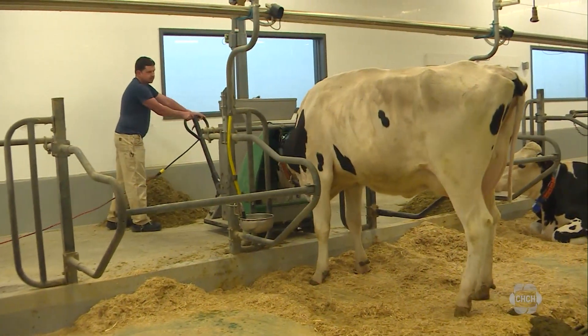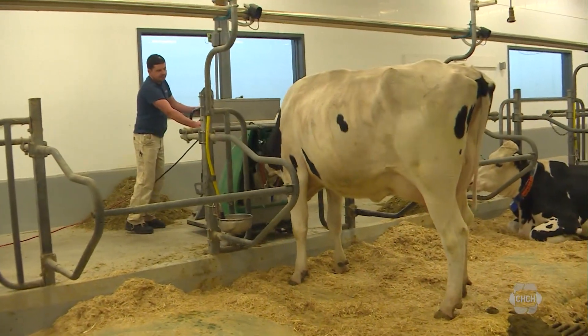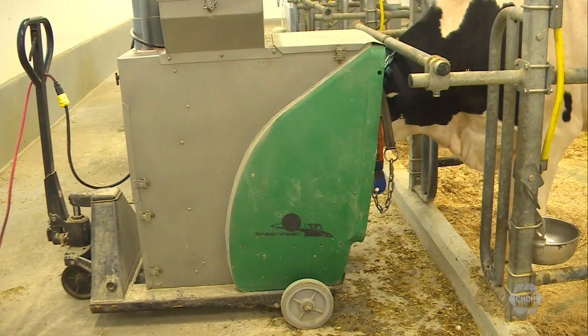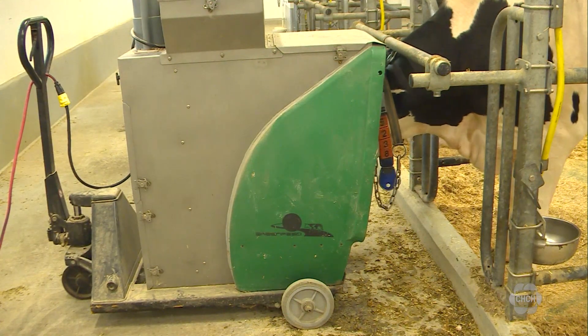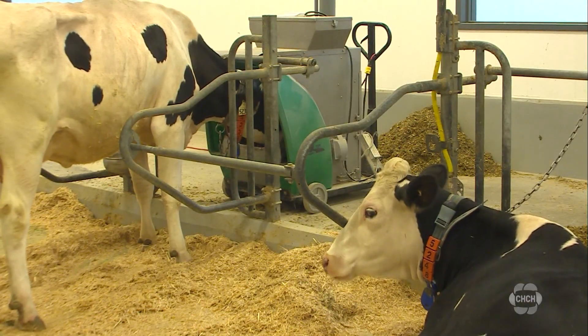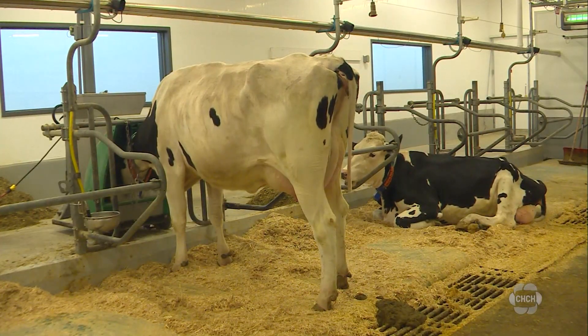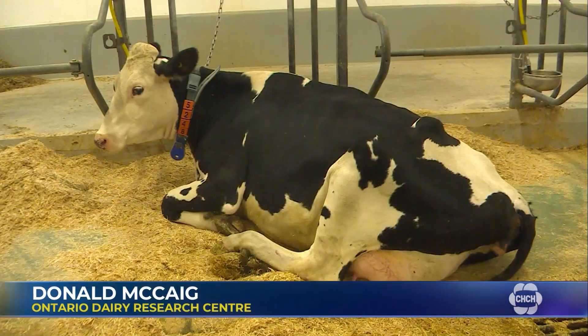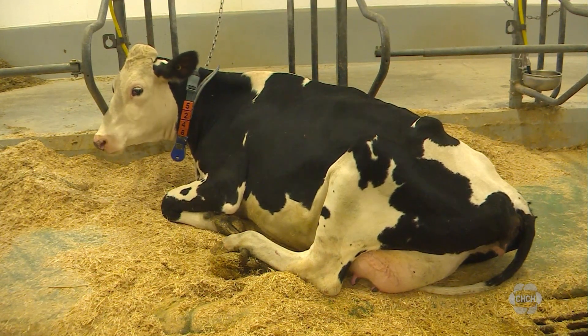The research is done by using what's called a green feed machine, where a cow is enticed to stick its head inside by a bit of food. The machine takes about five minutes to measure the methane the cow is breathing out. Individual cows are brought to a special room for testing, chosen by their days in milk — coming in at approximately 150 days in milk and going through three times a day testing for a week.